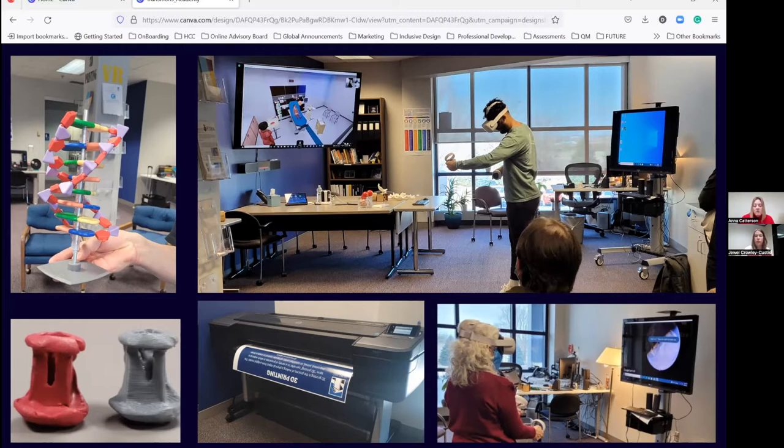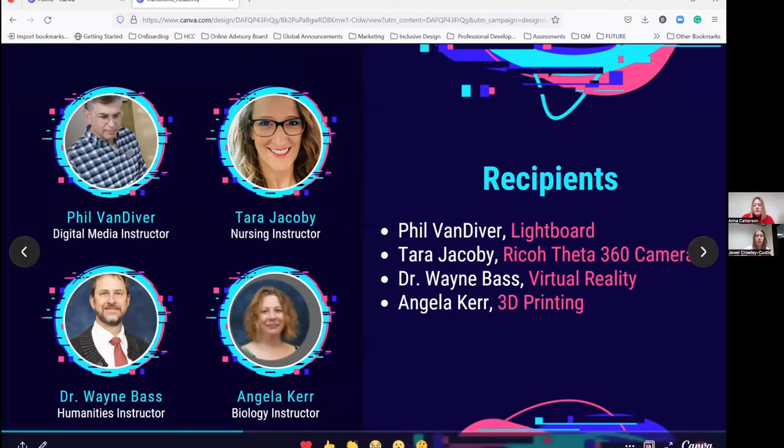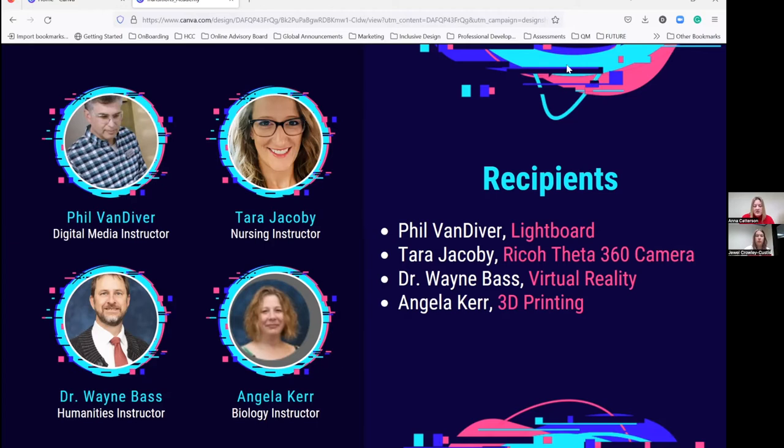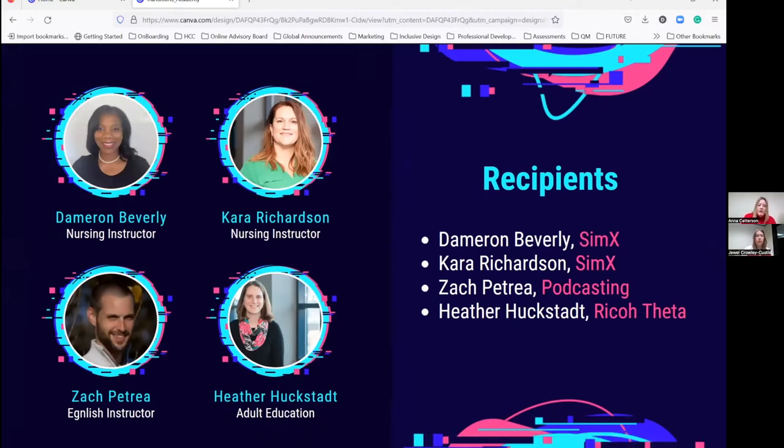We're also using a VR app — Google Earth — with a faculty member who came in to use that. Here are some faculty who've requested innovative grants: Phil Vandiver received a light board; Tara Jacoby, a nursing instructor, received the Ricoh Theta 360 camera; Dr. Wayne Bass is involved in virtual reality; Angela Kerr, a biology instructor, is involved in 3D printing. Other recipients included Dameron Beverly and Kara Richardson, who developed SimEx for nursing simulations. Zach Petrie, an English instructor, is using podcasting. And Heather Huckstadt presented for adult education to start her 360 virtual tours, which is what we'll focus on for the rest of the presentation today.